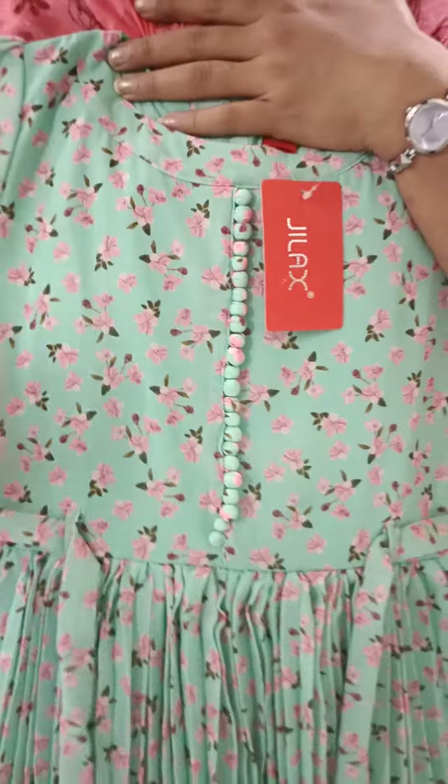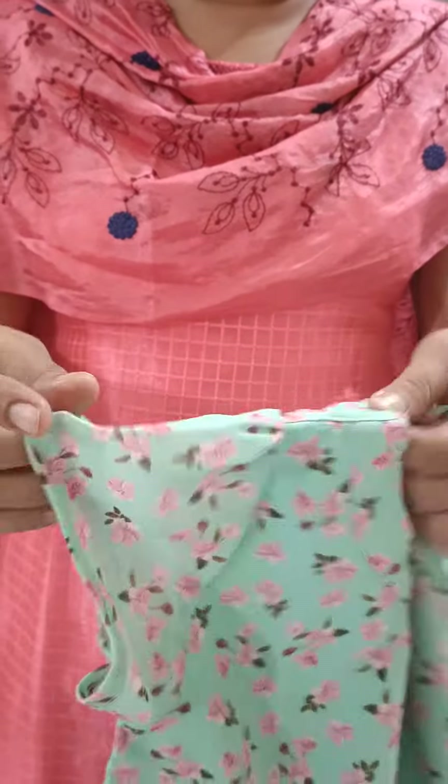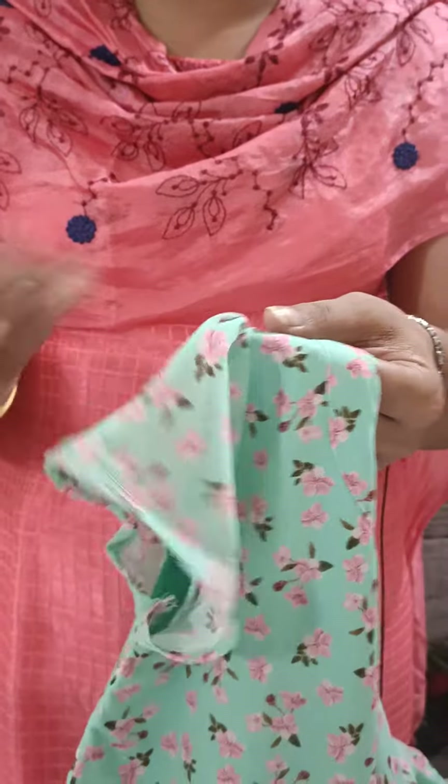This is a belt, the same material. This is a sleeve with a small puff and a small frill.